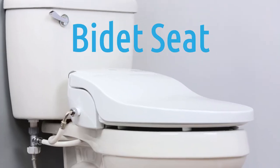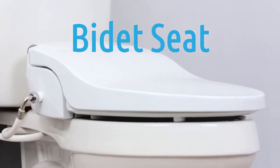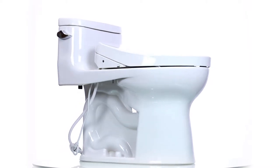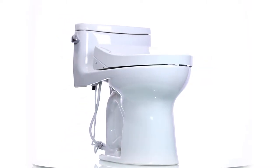Bidet seats tend to be the more popular product purchased by our customers. This boils down to a few different things. You already have a toilet installed in your bathroom, so simply putting a bidet seat on top of it is quick and easy.